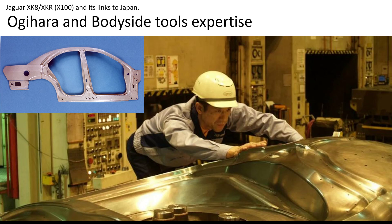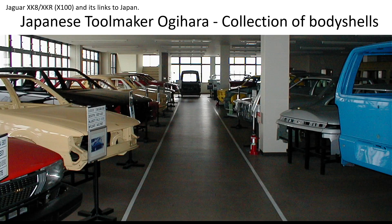Their expertise actually came from Laplace in Germany — the team were originally trained by the Laplace engineers. Within the Japanese factory there is what they call a museum: a collection of body shells for all the vehicles they've worked on in the past. There are lots of different models including ones from Europe — Saab and the like.